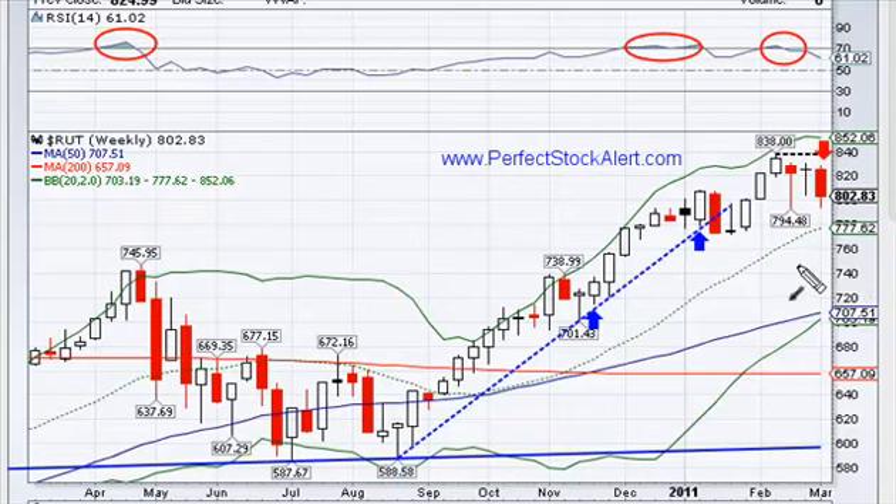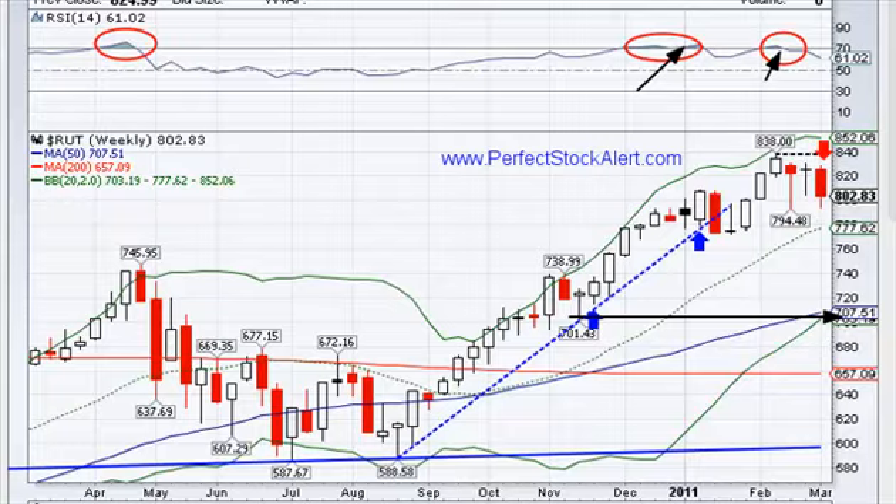The Russell 2000 small cap index here in the U.S. — another sell signal to the downside. It makes sense with the overbought conditions here and here, so I would be looking for this to continue to move to the downside. The same conditions we just pointed out on the NASDAQ apply here. Major support is going to be here first, and you've got a long way to fall before you get to that point.